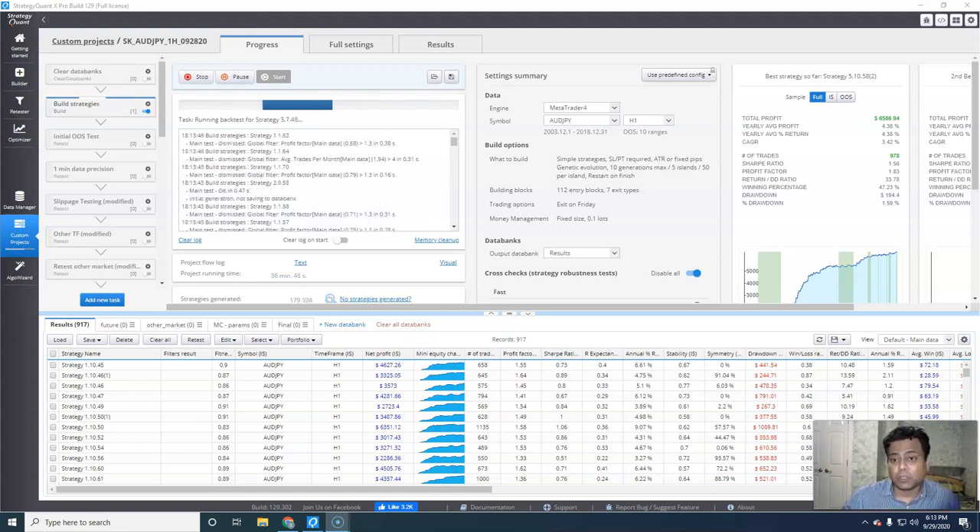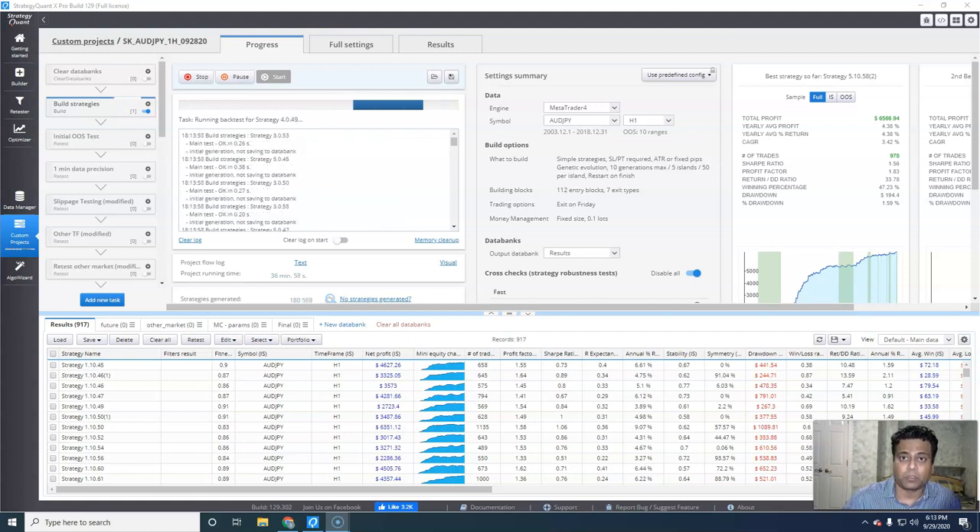Once I have 3000 strategies generated, I will go through additional testing with slippage, with other criteria to boil it down to two or three strategies that I really like and that I'm comfortable trading my account with.